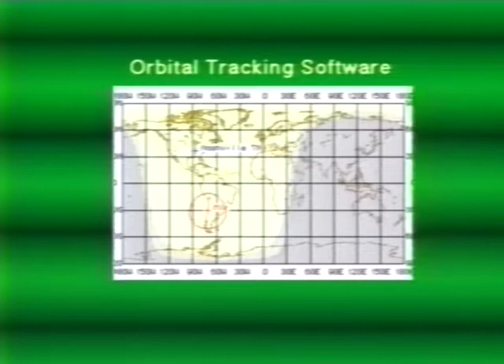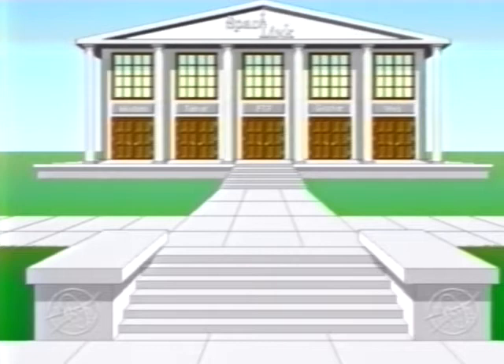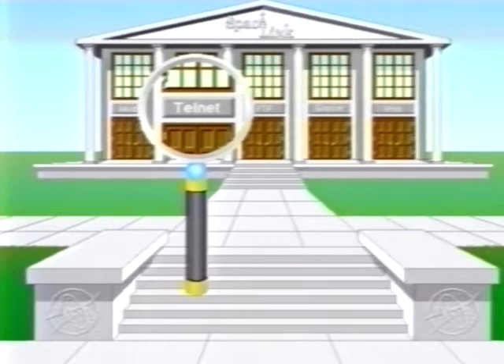Space Link stores some software in compressed formats, which decreases the time required to download the software from Space Link to your computer. Space Link also provides the software tools you need to decompress the files for use with your personal computer. There are five main methods to access the Space Link Electronic Library: Direct Dial Modem, Telnet, File Transfer Protocol or FTP, Gopher, and World Wide Web.